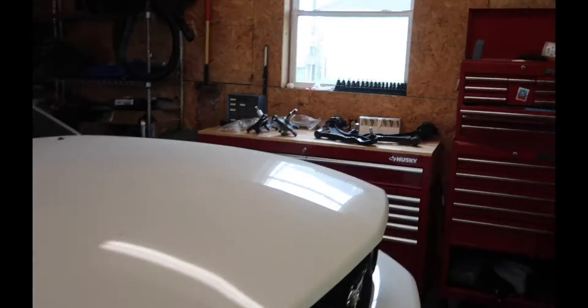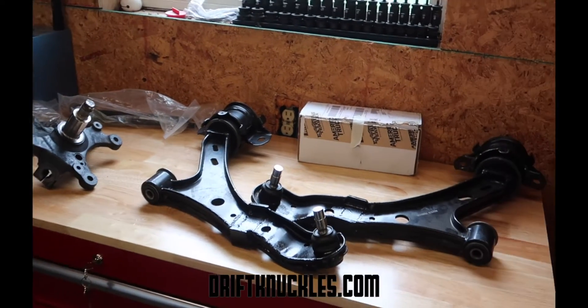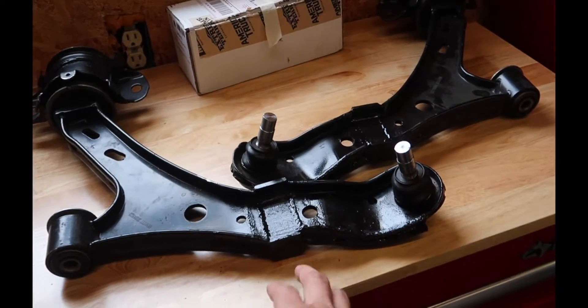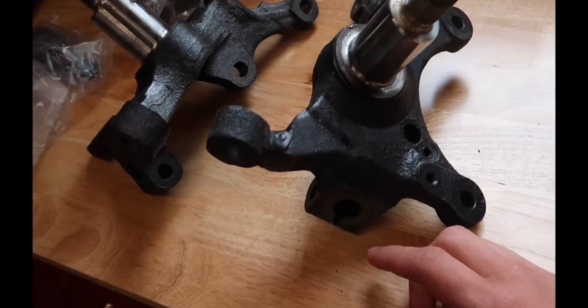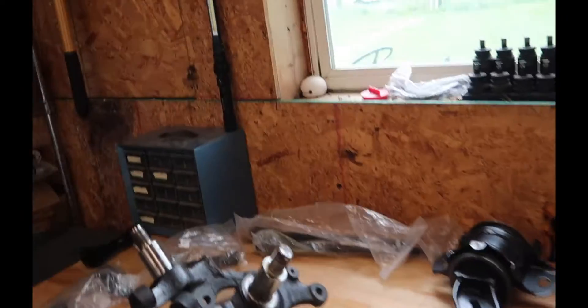Today's video I'm gonna be installing my angle kit I bought for my car. It's the Unicorn kit from driftknuckles.com — I'll put it up on the screen. Pretty much there are stock Mustang control arms with an inch and a half square bar of metal welded in there, and then they take the stock steering knuckles, cut them, and weld them so they're a little shorter.